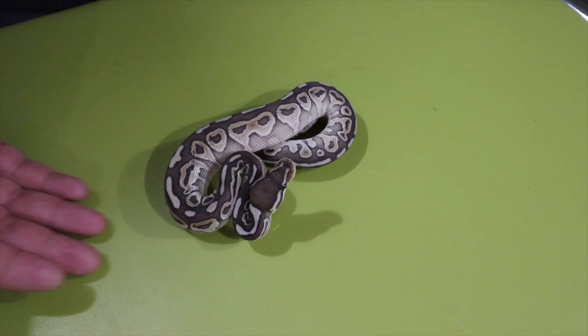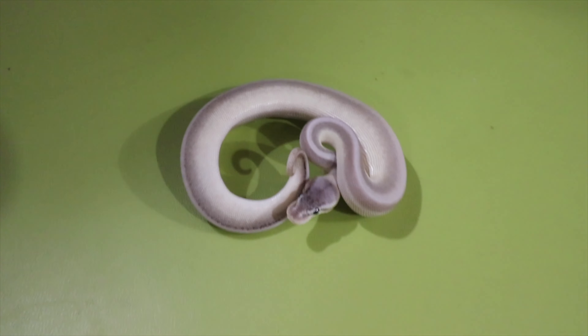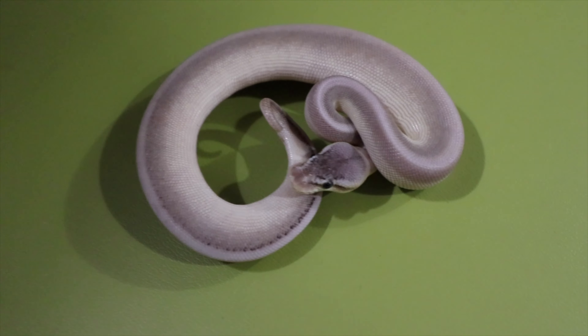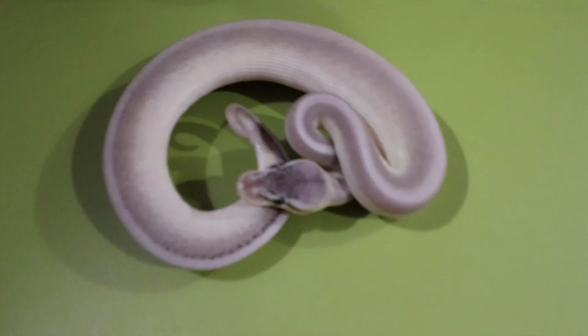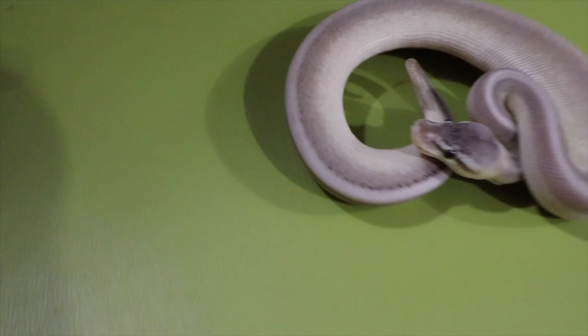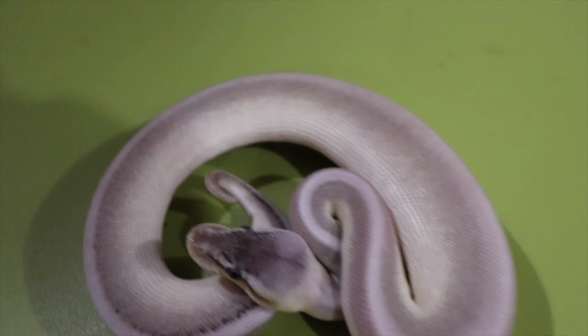This is a male lesser het red xanthic G-stripe. It looks like mom in a sense when she was younger and hadn't quite yellowed up as much — we're not sure how yellow this one is going to turn. It's probably the het red and the genetic stripe washing each other out. You can see on the base of the tail it wanted to start a black line and then fade it all the way out — just a beautiful looking snake.